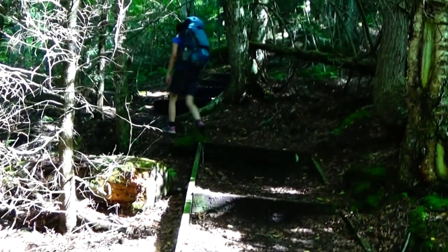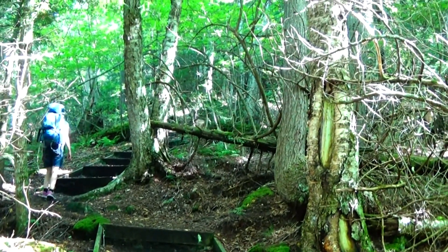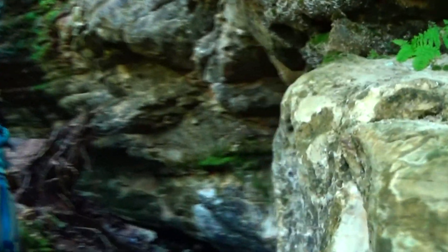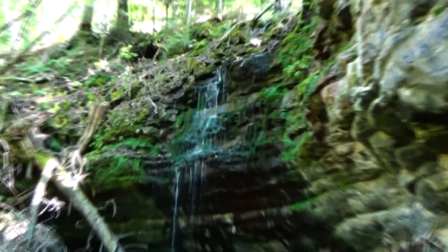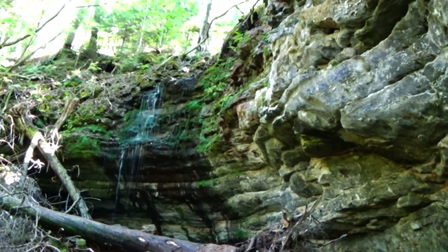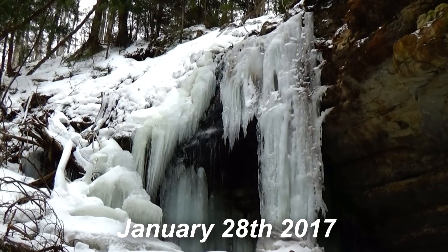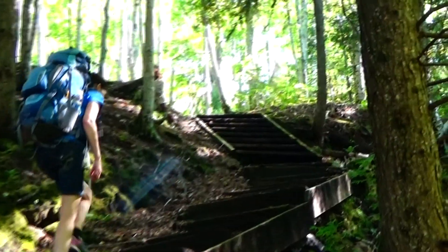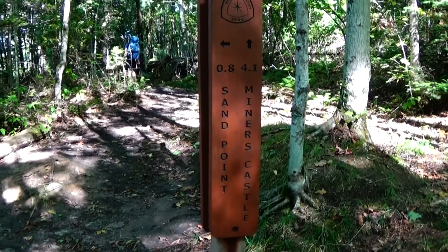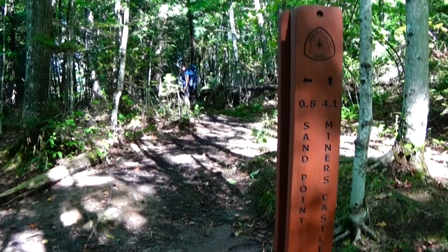Now we get to start going uphill, but they have a lot of steps that make it a lot easier. Right here is where you come up to all those rock formations, and a real small waterfall. I remember last winter this was all formed with ice — it's an extremely beautiful area in the wintertime with all the ice formations on the rocks. And then we have our last climb of steps and we'll be up to the top. It'll be 4.1 miles to Miner's Castle, and 0.8 miles back to where we parked at Sand Point.